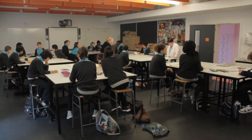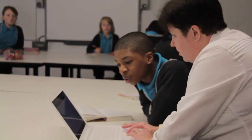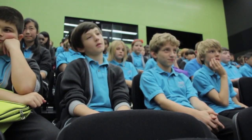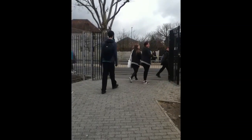The last part of the day is afternoon registration, where we get any information that we might need for the next few days. And on Thursdays we have a whole year assembly.